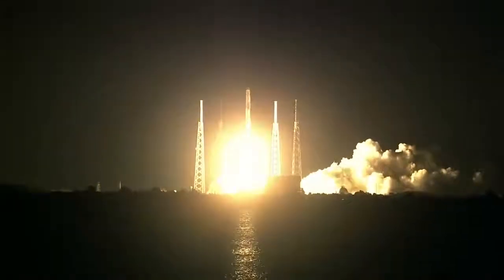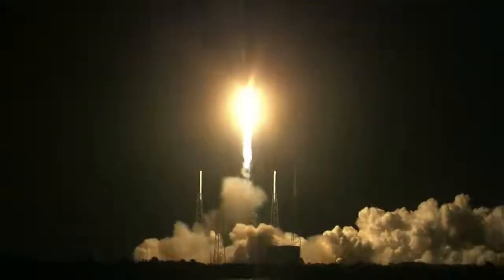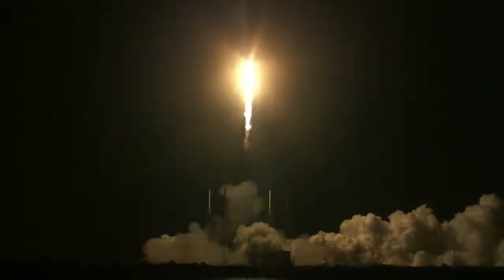The Falcon 9 rocket powers the Dragon spacecraft toward the International Space Station, laden with new research for the multinational crew. Control and prop is nominal. Vehicle is pitching downrange.